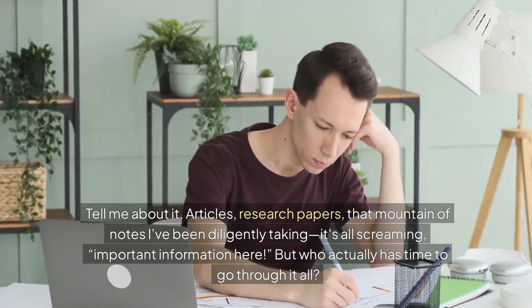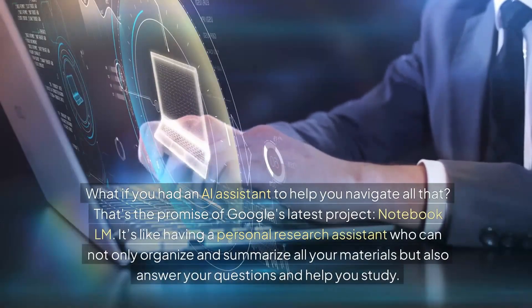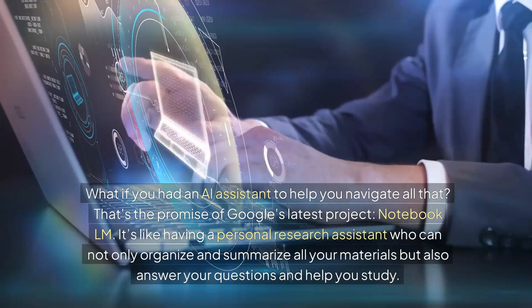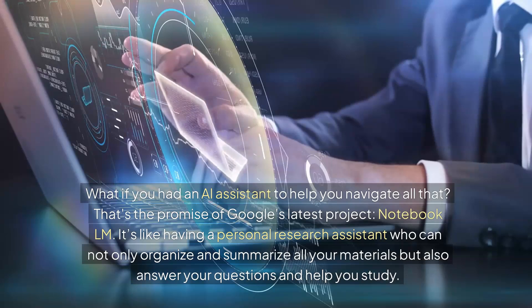But who actually has time to go through it all? What if you had an AI assistant to help you navigate all of that? That's the promise of Google's latest project, Notebook LM. It's like having a personal research assistant.